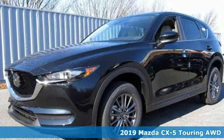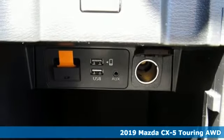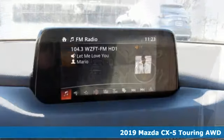Here's a new 2019 Mazda CX-5. For all the things that drive you, there's Mazda. And it comes with all the amenities you need.